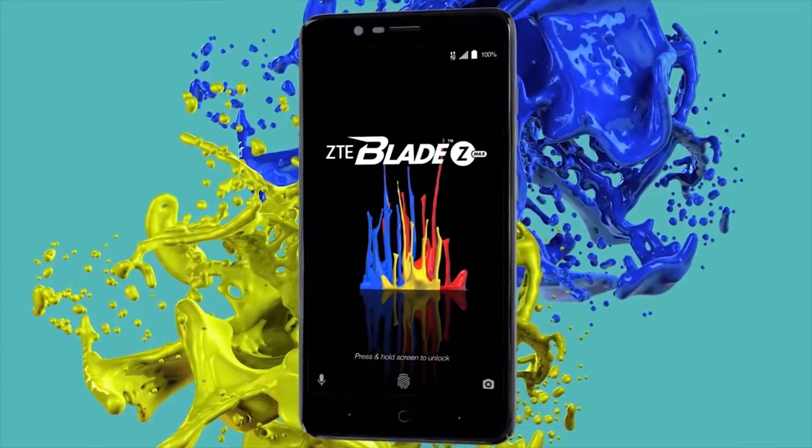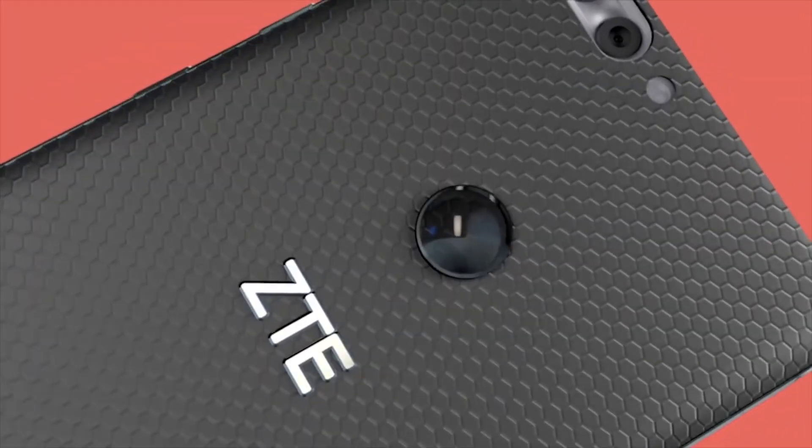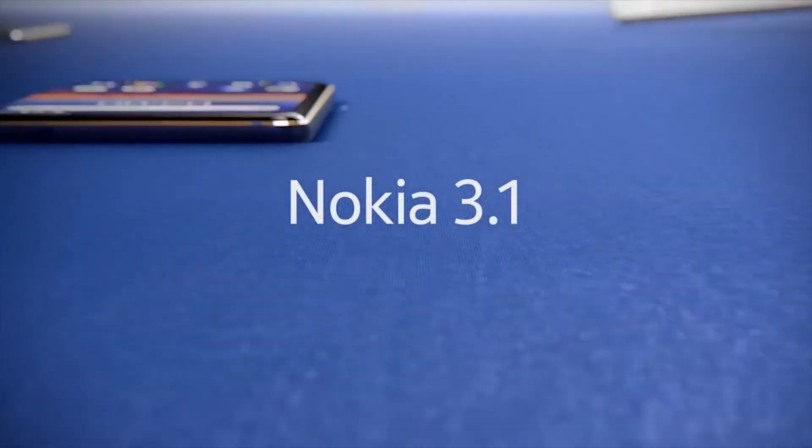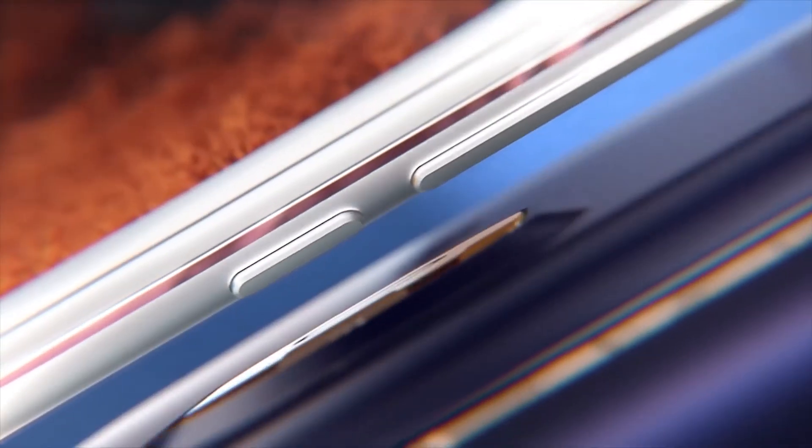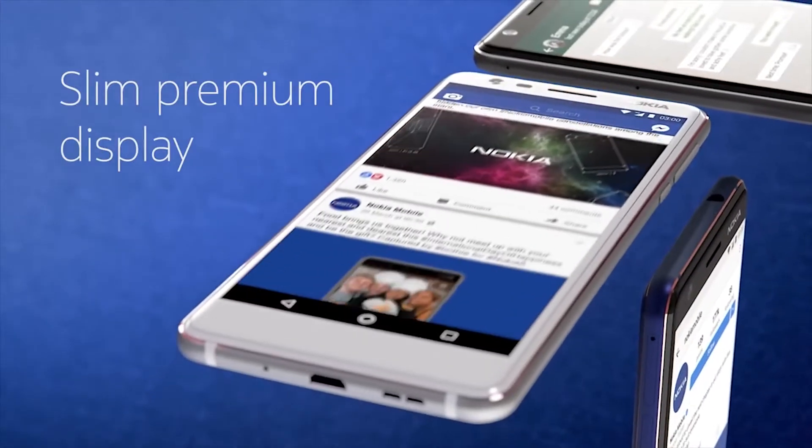Getting a smartphone just under $100 is a daunting and tiresome responsibility, since most budget smartphone producers gimmick on a certain spec to bring the price down below the $100 mark. Today we will be looking at some of the best phones under $100 that offer great value for their money.